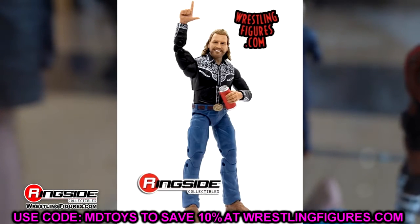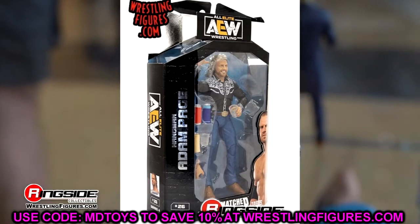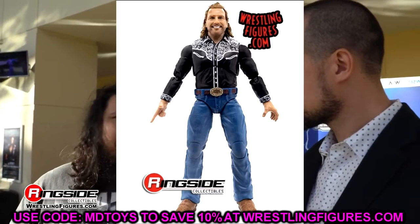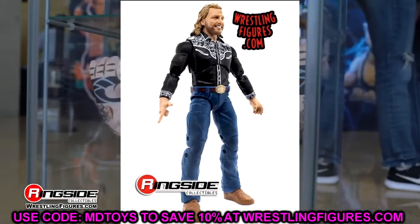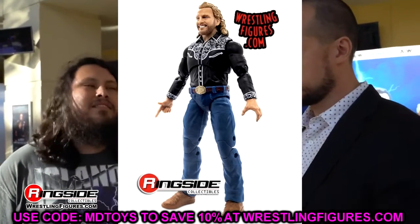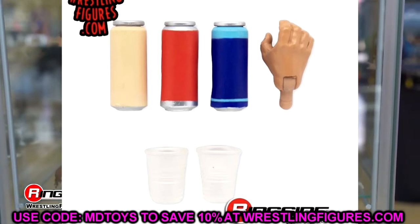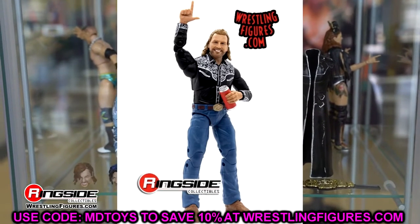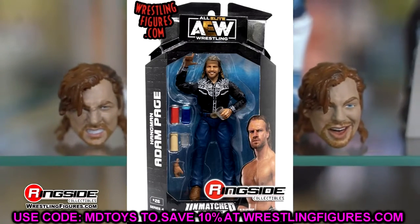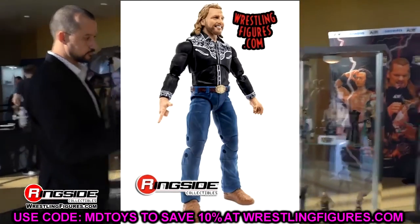We also have Hangman Adam Page in his promo gear. I love this — love the head sculpt, love all the accessories. Street gear figures are some of the stuff we've been begging Mattel for years. These really make your collection stand out; they work great for pic fitting, stop motion, and setups. If you're going to have multiple Cody's, multiple Jericho's, multiple Hangmans — change up the looks, man. I love all the different cans and cup accessories he comes with.